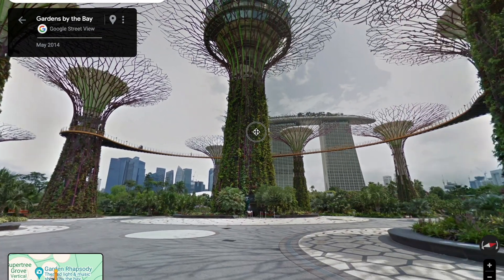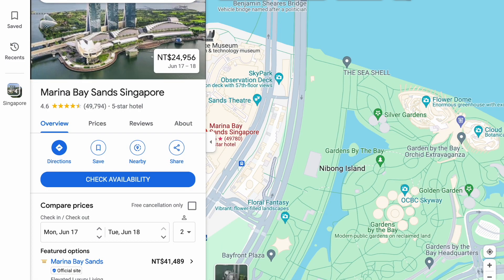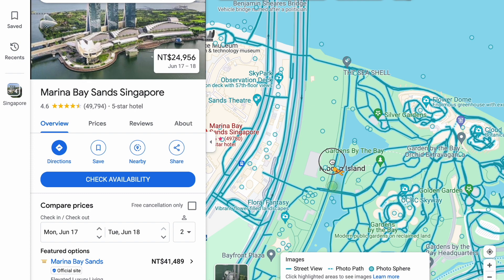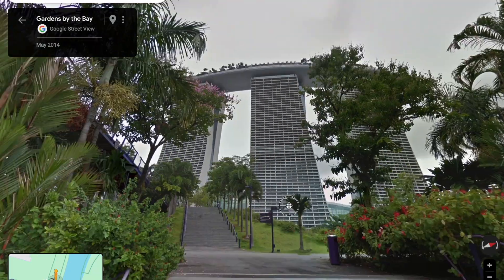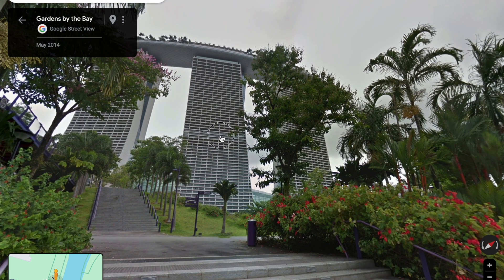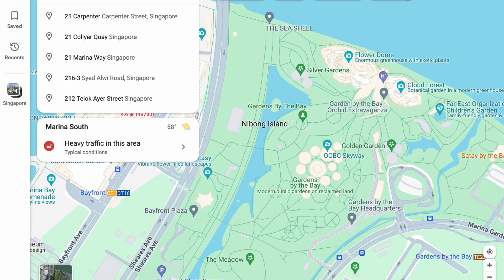You can see the Marina Bay Sands hotel in the background, and there's a platform in the middle which you can walk along — it's quite nice. Next, let's take a view of the Marina Bay Sands hotel from far away. We will not be staying here, but it is a nice hotel with a raised platform on top with lots of restaurants.